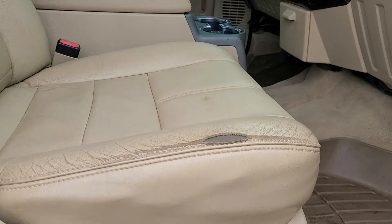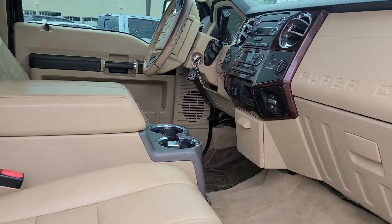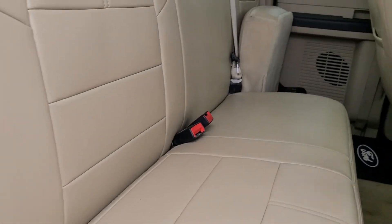A little wear and tear on this seat as well, not as bad as that. Bag seats look good.